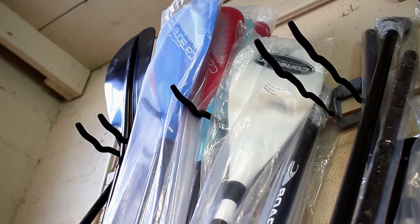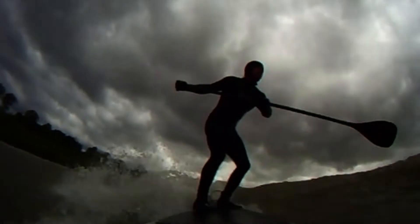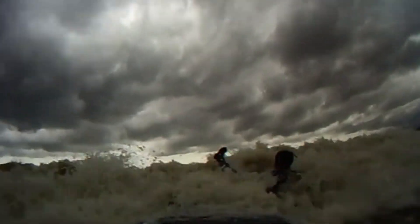The great thing about paddle boarding around here is that we have so much water and we have no sharks. For surfing, you need waves. For stand-up paddling, you need water. And we get some days where you can get out there and stand-up paddle surf — the lake can kick up some pretty good waves.